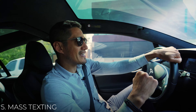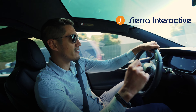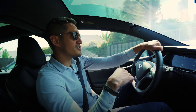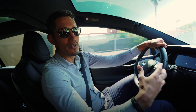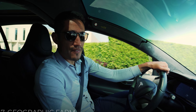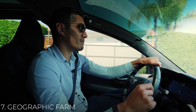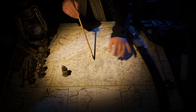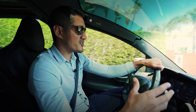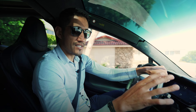Number five is mass texting and number six is mass voicemail. I use a CRM called Sierra Interactive. I'm able to upload a big CSV file and send out a mass text and a mass voicemail to homeowners, either around an open house or if I have a buyer looking in a certain area. Number seven — and this is one of the most important ones — is a geo farm, geographic farm. Make sure you have an area around 500 houses minimum to start. It'll take around six to 12 months to get traction, but if you keep working that area, you're going to see great conversion.